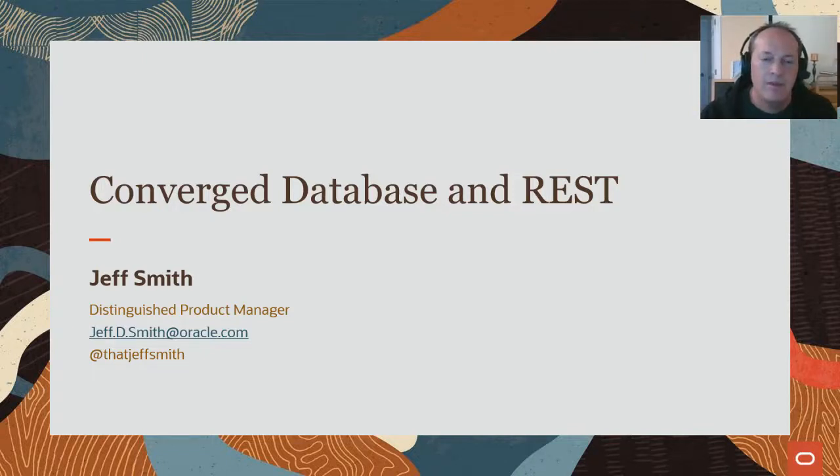Welcome, everyone. My name is Jeff Smith. I'm a product manager for Oracle, and today's conversation is a continuation of one that Executive Vice President Juan Luasa started a few weeks ago about Oracle's approach to the multi-model versus a converged database solution, and I'm going to be talking about that today and how it pertains to REST support.